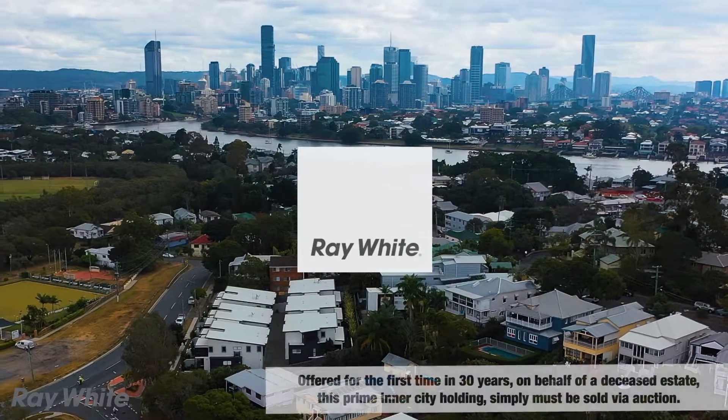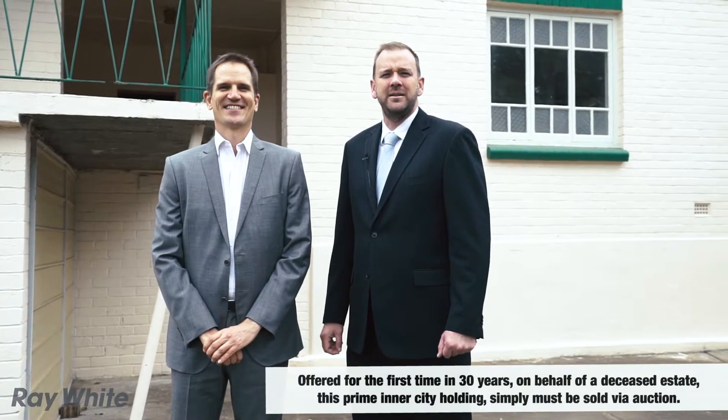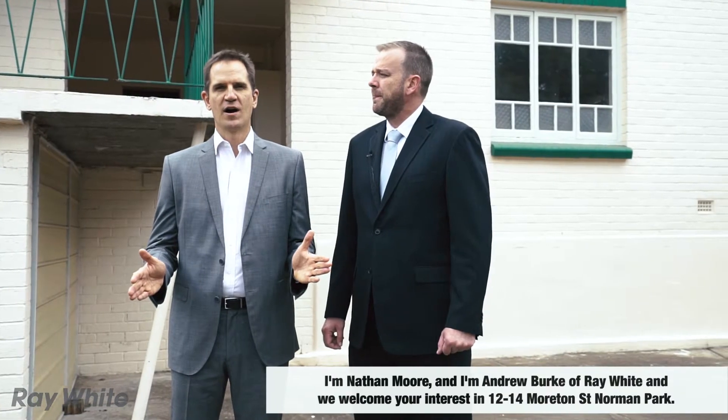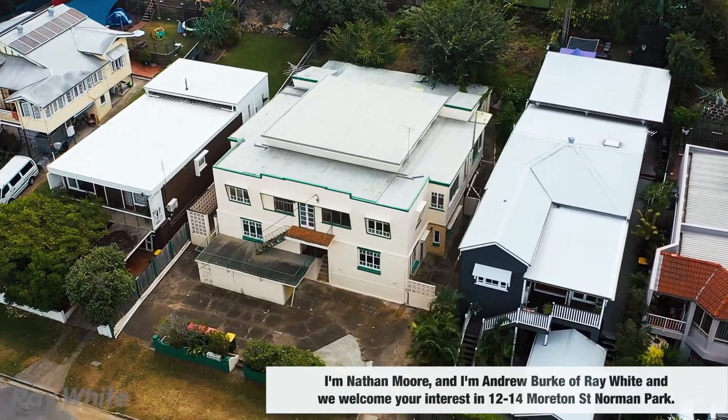Offered for the first time in over 30 years, on behalf of a deceased estate, this prime inner-city holding simply must be sold via auction. I'm Nathan Moore and I'm Andrew Burke of Ray White, and we welcome your interest in 12 to 14 Moreton Street, Norman Park.